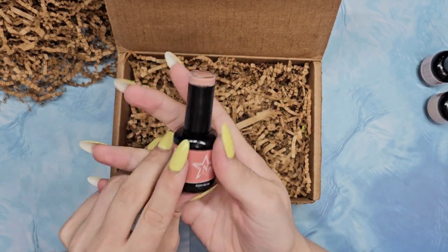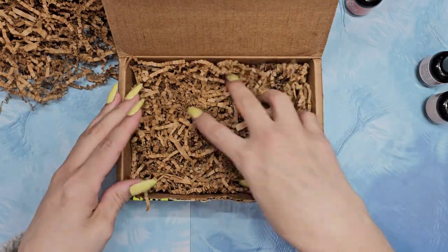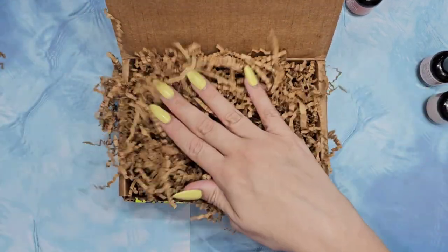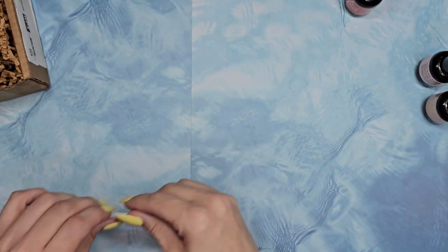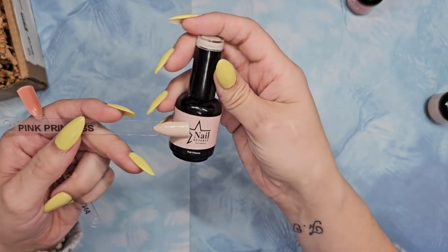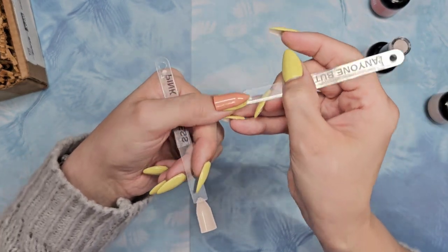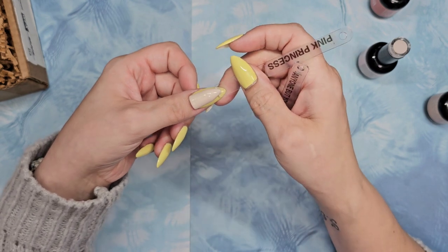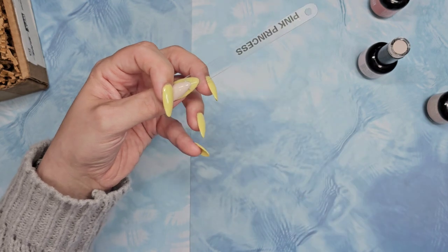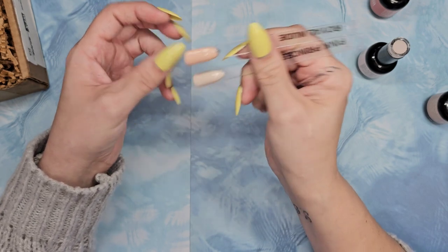I was really excited for Anyone But You — it's going to be a really good go-to. And Pink Madness — more of a nude vibe. And Anyone But You is going to be the perfect autumn color. I think it's going to look so pretty on my skin complexion. The creamier, white-undertone shades do look better on my complexion rather than the pinkier ones.